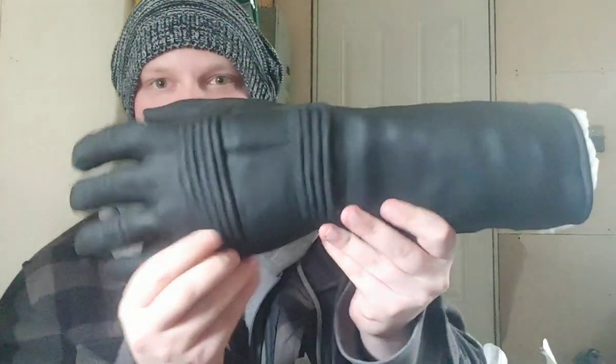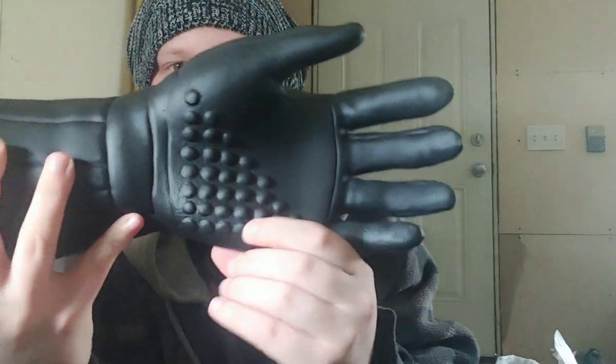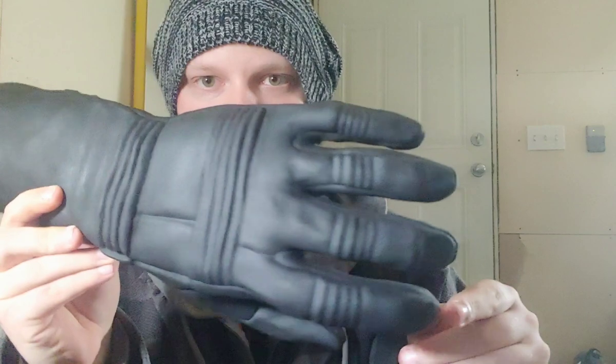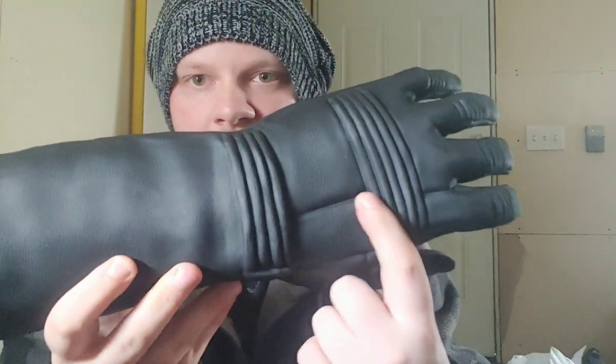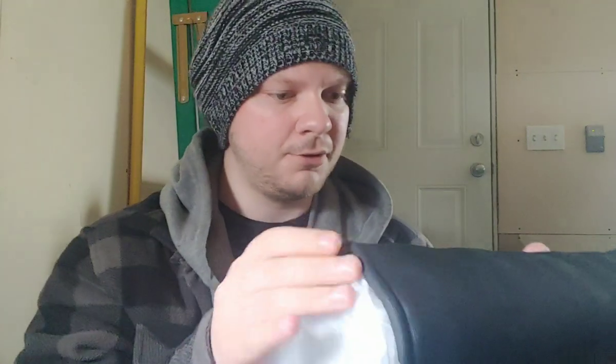These are actually really massive - look how big these are. So these are the Keaton gloves. It's got the palm detail on it, it's got the rivets there on the top, the rivets here, the one extra line. It has slots for the fins to go through, and they're just filled right now.